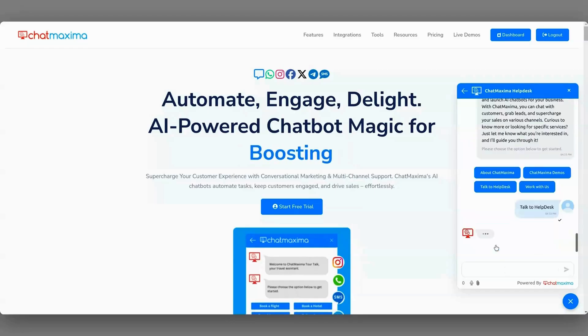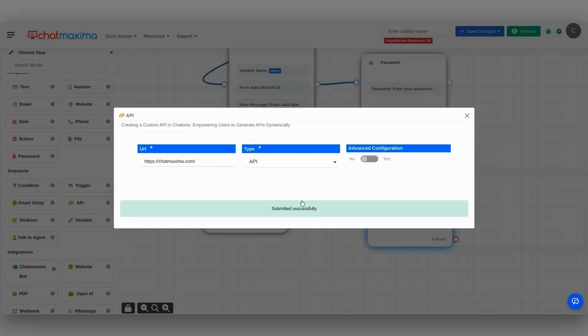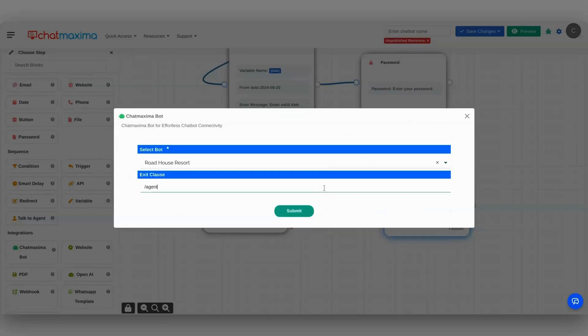Don't worry — users can always loop in live agents to resolve high priority issues. Then there's the API block, which connects your chatbot to things like CRMs, online stores, or apps. You can integrate multiple bots and build out sophisticated conversational networks.